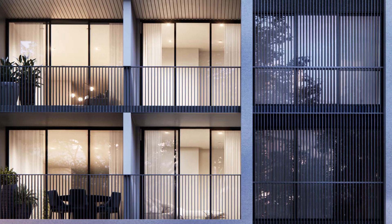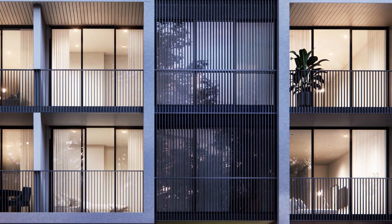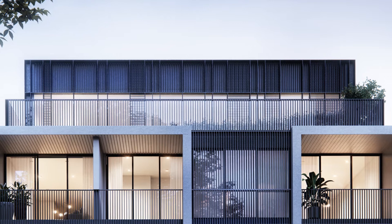Architecturally we've wanted to create a lot of depth and shadow play, and part of that is about some deep reveals to balconies, to windows, splayed edges — so tapered forms which actually create great shadow and actually open up the interiors to the exteriors.